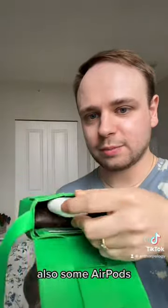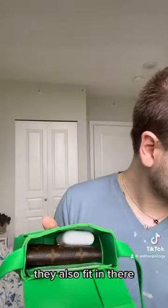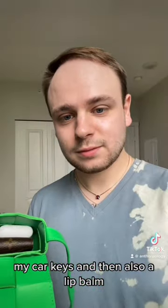Also some AirPods — these are the older edition ones, and they also fit in there. My car keys, and then also a lip balm. And just like that, we're done.